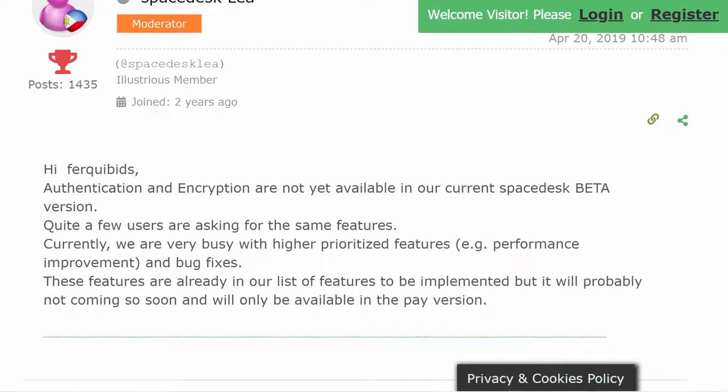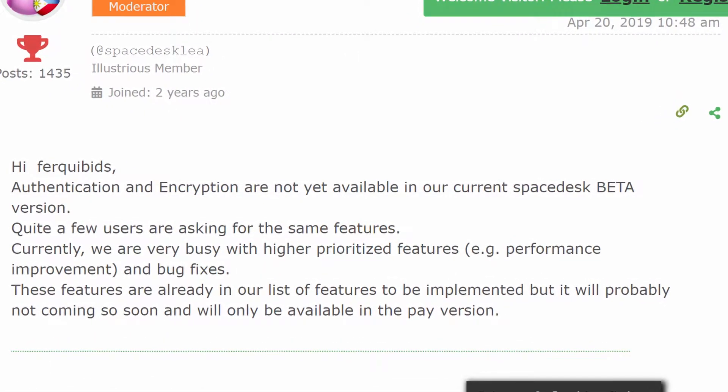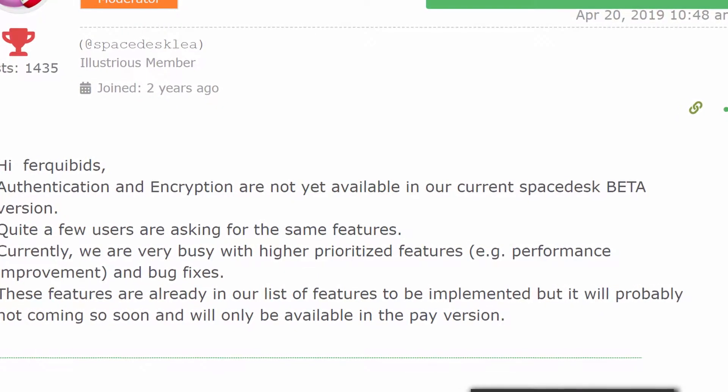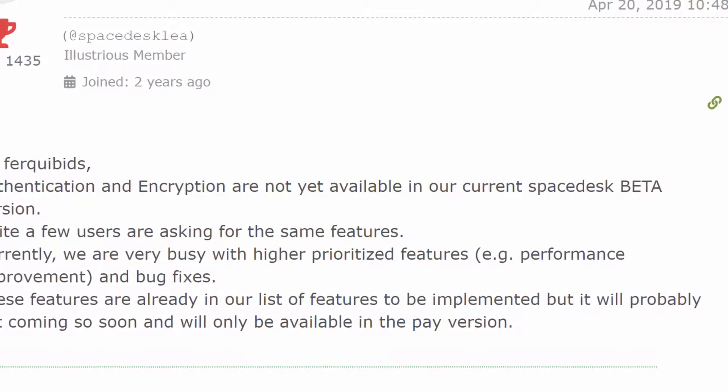Before I continue, it's important to know that Space Desk does not support encryption. So do not — I repeat — do not use it in a network that you don't trust. Anyone with enough knowledge can eavesdrop on your display session because of this.